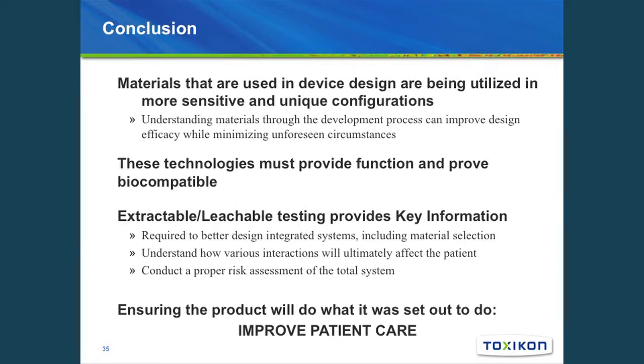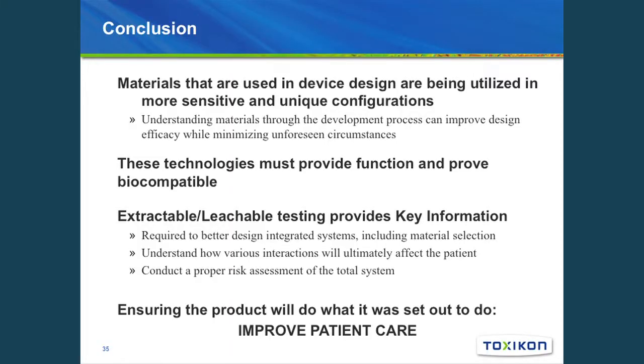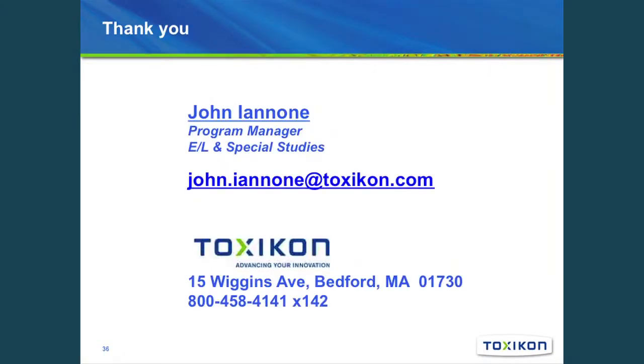In conclusion, materials used in device design are being utilized in more sensitive and unique configurations, so understanding these materials throughout the development process can improve design and efficacy while minimizing unforeseen circumstances. Biocompatible and extractable leachable testing provides key information required to better design integrated systems, including material selection, understanding how various interactions will ultimately affect the patient, and conducting a proper risk assessment — all to ensure that the product will do what it is set out to do: improve patient care.